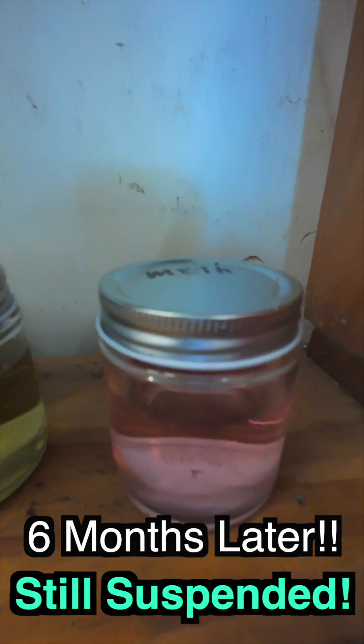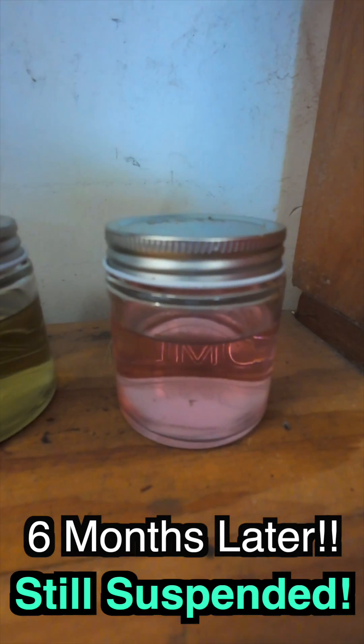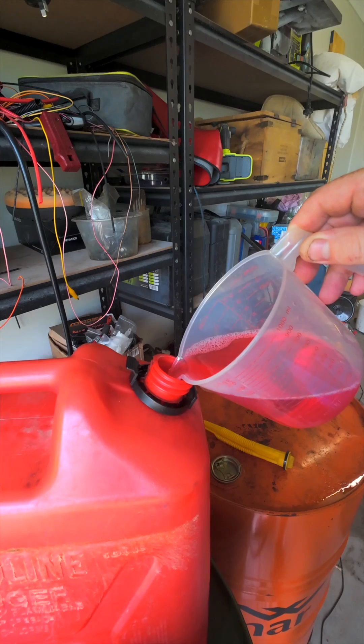As you can see on all the different fuels, it is still suspended perfectly within the fluid. When you are mixing your castor oil into the fuel, I like to mix it separately in a 20 litre drum, put it in the tank — that way you know it is mixed.